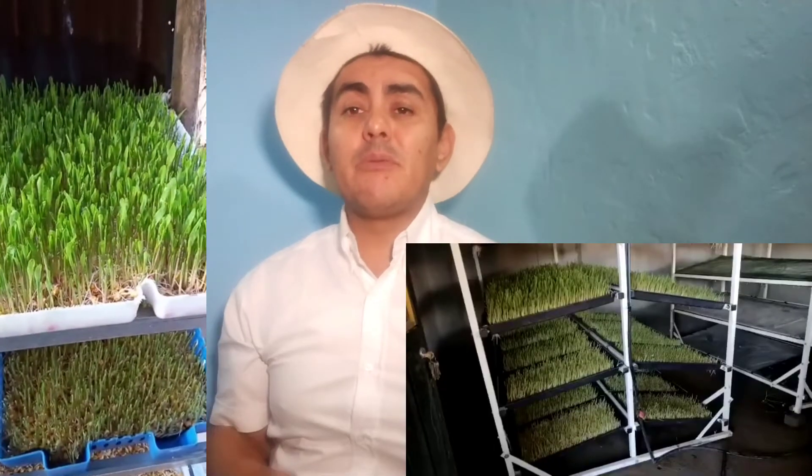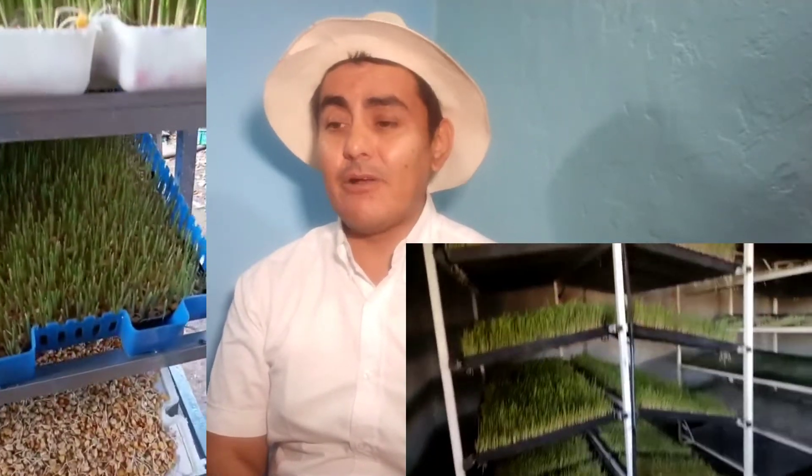We make videos basically step-by-step on how you guys can produce this stuff. It's really important to leave me your comments so I know what type of content you want to see. I'm going to be translating all my Spanish content into English — covering how you can produce it at a really low scale or how you can scale up and produce large quantities of hydroponic fodder.